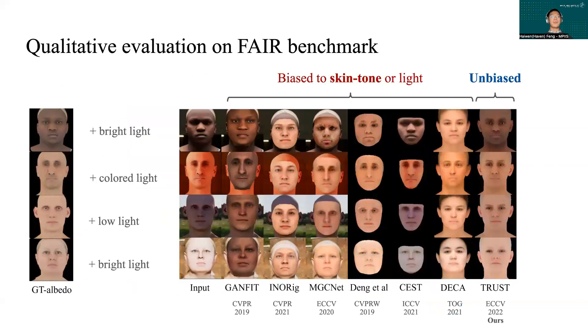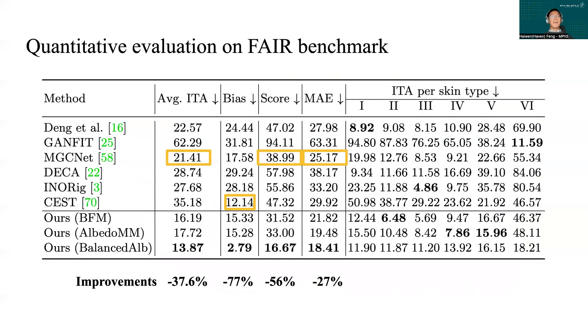Back to the fair benchmark. Qualitatively, TRUST is the only method that is able to predict a diverse facial albedo that is much more aligned with the ground truth. Quantitatively, by explicitly addressing the light-albedo ambiguity, TRUST reduced the bias error by 77% and improved the overall accuracy by 56%.